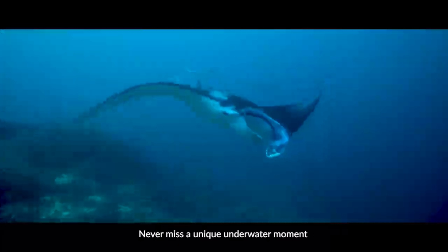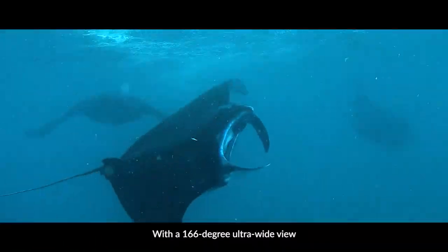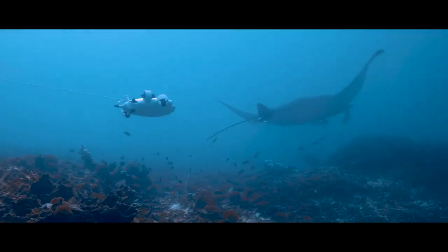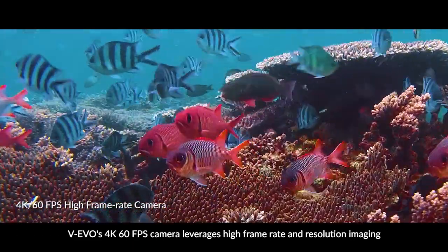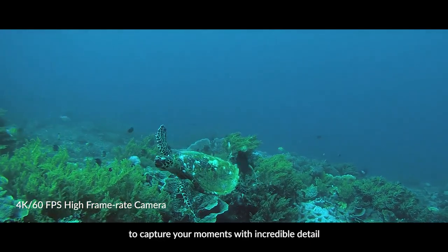Never miss a unique underwater moment. With a 166 degree ultra-wide view, experience and capture much more in a single shot. WIEVO's 4K 60 frames per second camera leverages high frame rate and resolution imaging to capture your moments with incredible detail.